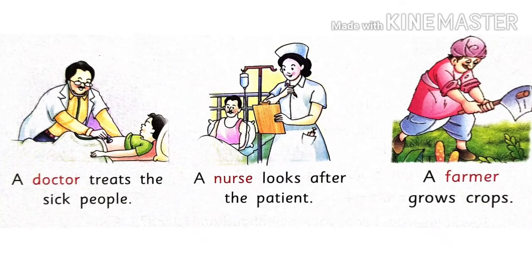A doctor treats sick people. Doctor bimar logon ka ilaj kerte hai. A nurse looks after the patient — patient ki dekhbhal nurse kerte hai. A farmer grows crops.